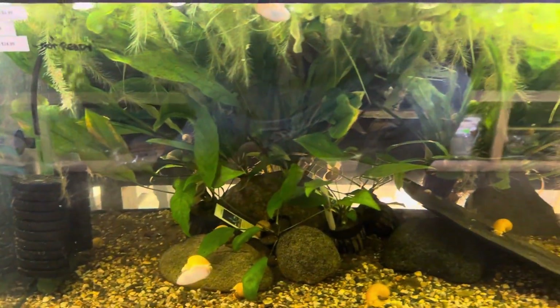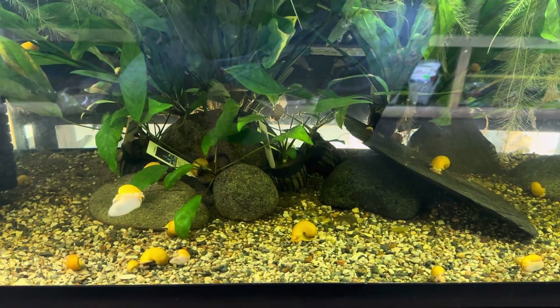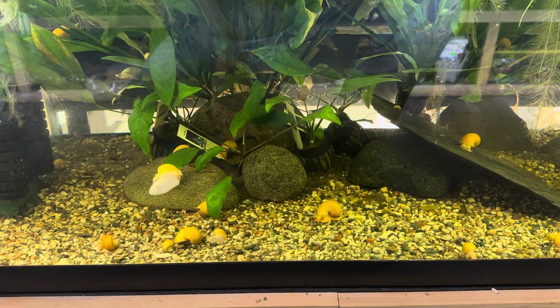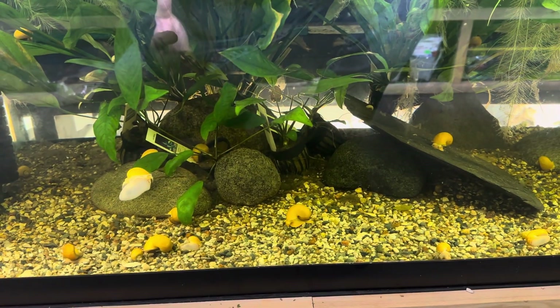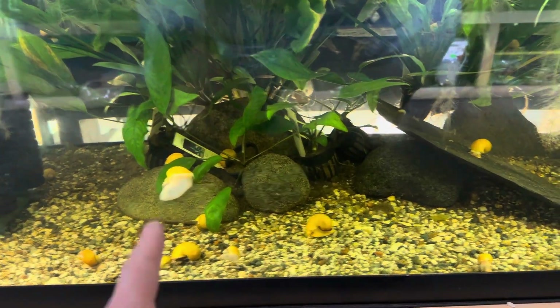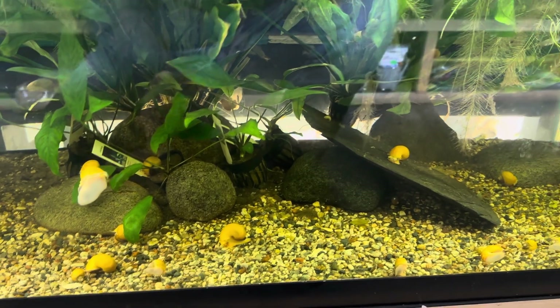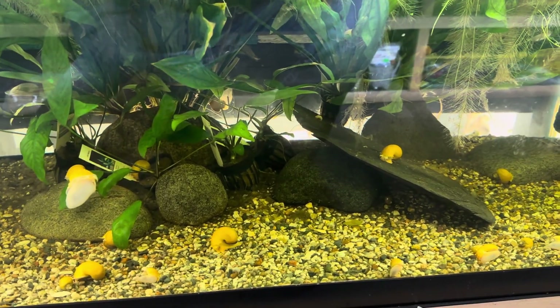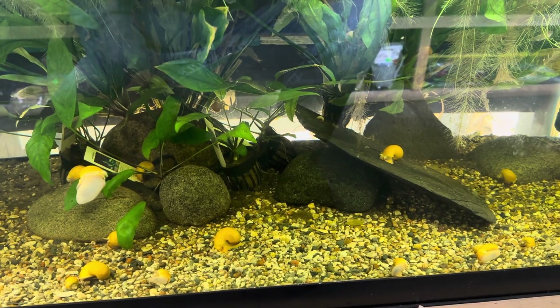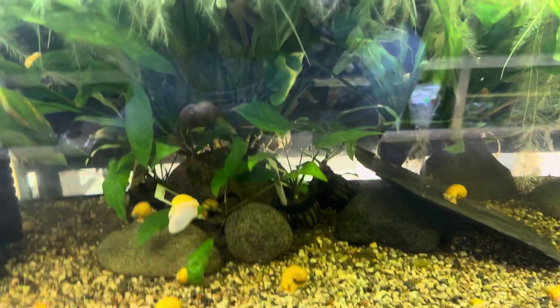So this tank right here is a 40 breeder, and it's been running for about two years now. You might say it doesn't look like it crashed — there are snails moving around. But do you realize that snails can live on just about anything? You ever order plants and there are still snails on them even after being out of water for days? Yeah, that's a snail for you. If you notice, there are no other fish in here, but there are fish listed.